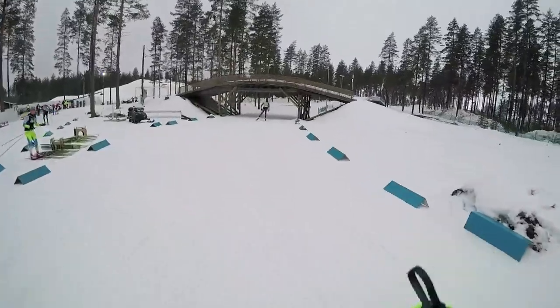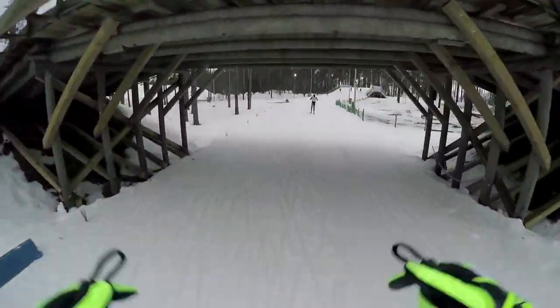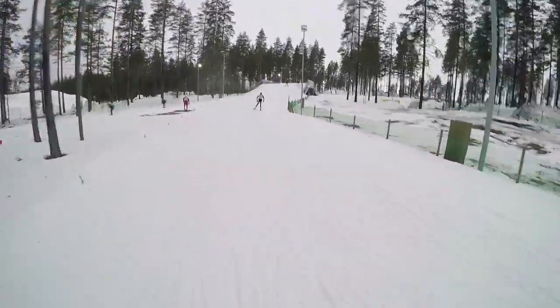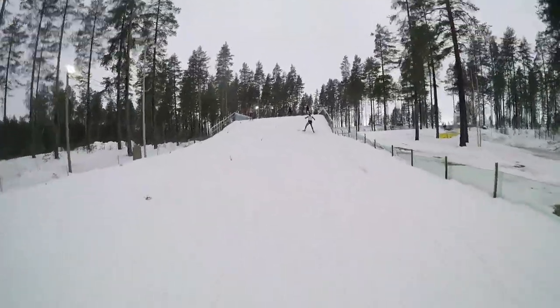So here we come along the flat here — pretty high speed spot. This is where everyone tends to train. And we're coming up here on our first climb, probably the first of many for sure.